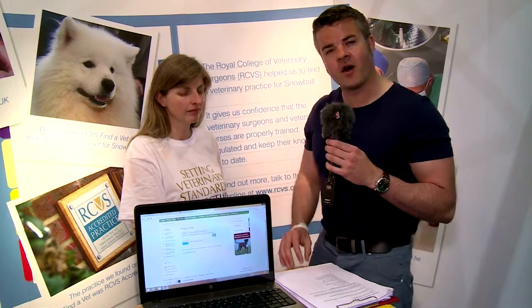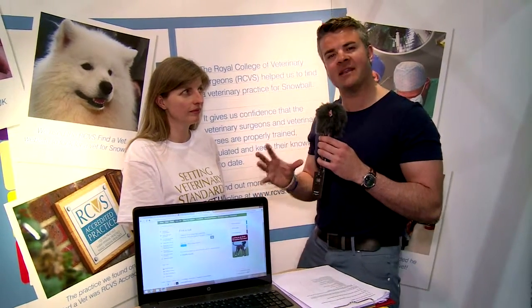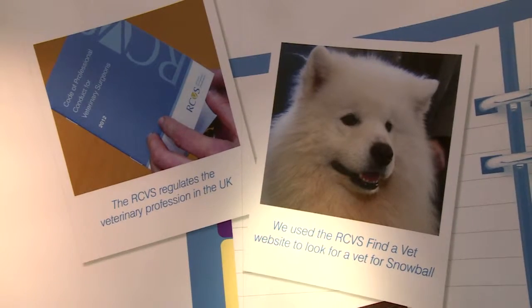Hi there, my name is Keith and welcome to the first in an exciting series of videos about the wonderful work of the Royal College of Veterinary Surgeons. I'm joined by Lizzie, who's their Communications Director. So tell us Lizzie about the wonderful work the Royal College does.